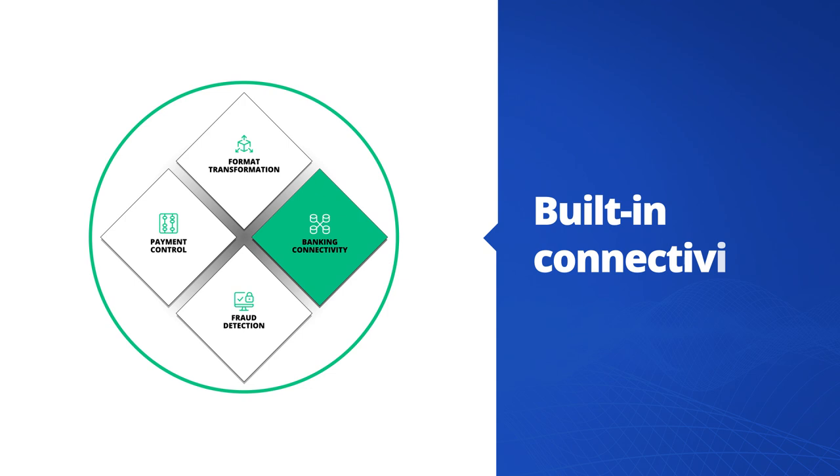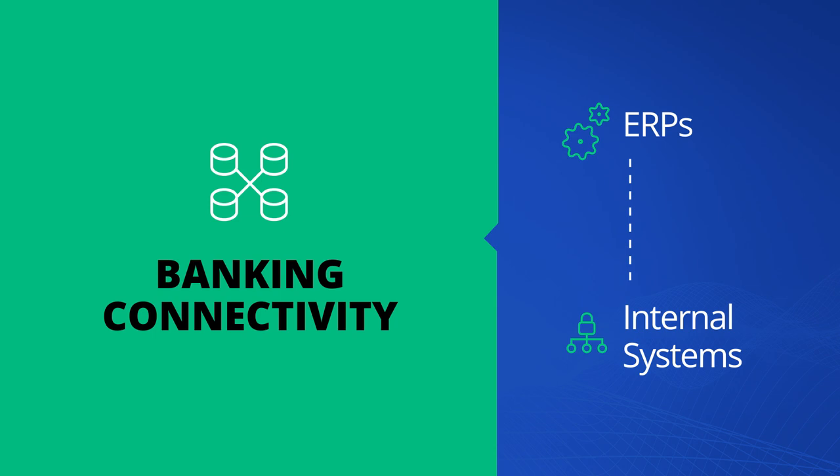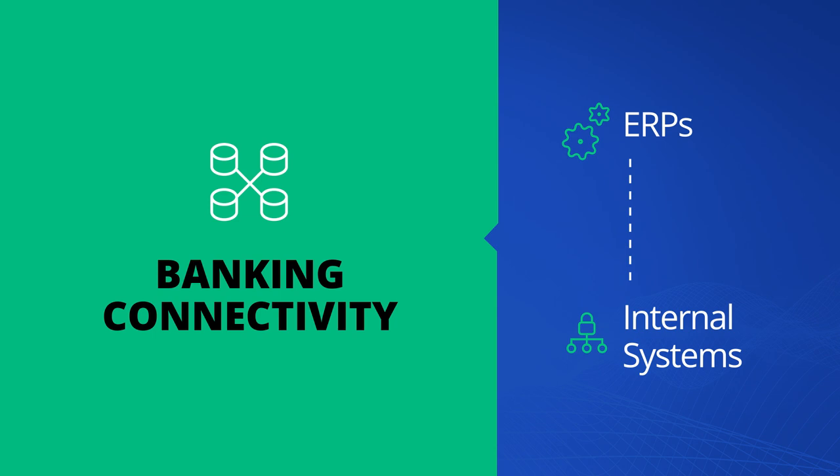Built-in connectivity gives you a huge advantage. Kariba connects ERP and other internal payment systems with all of your banks using a pre-built inventory of protocols, including APIs and other direct connections, country banking networks, and SWIFT Alliance Lite 2 or a full service bureau.